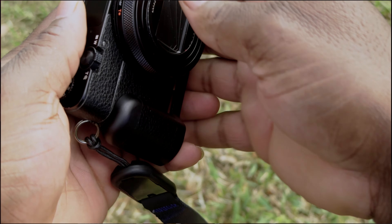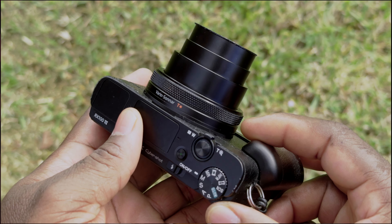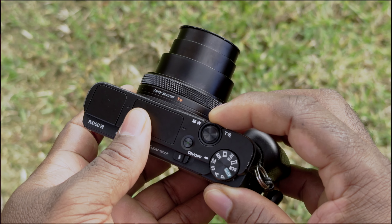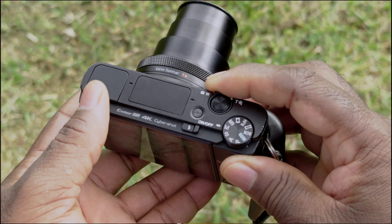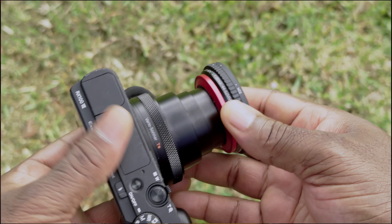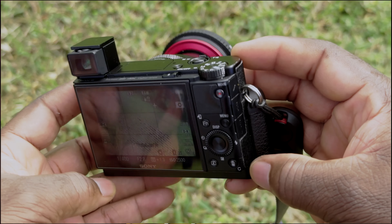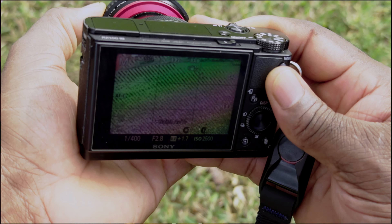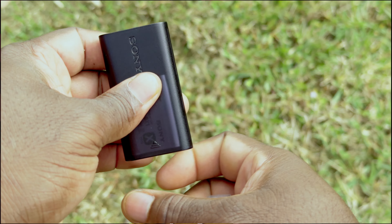This is the Sony RX100 Mark 7. I've been using it for close to a year. It was made in 2019, has 20 megapixels, the latest Sony autofocus, and a sensor bigger than the one in my phone. It shoots 24–200mm, 4K at 30 and 24fps, and 1080p at 60fps. Very compact camera — gotta have it.